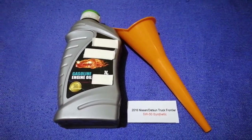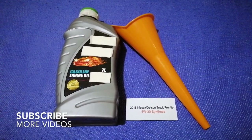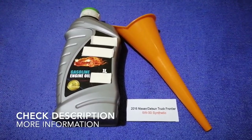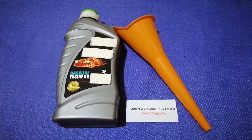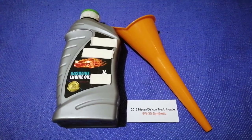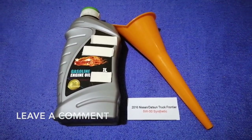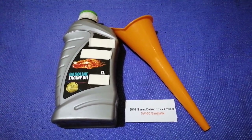Hey guys, welcome back. Today we are going to talk about the oil type for the 2016 Nissan Frontier. If you are looking for what oil to buy for your 2016 Nissan Frontier, I have already looked it up — just check the video description and I will try to leave the info there as well.